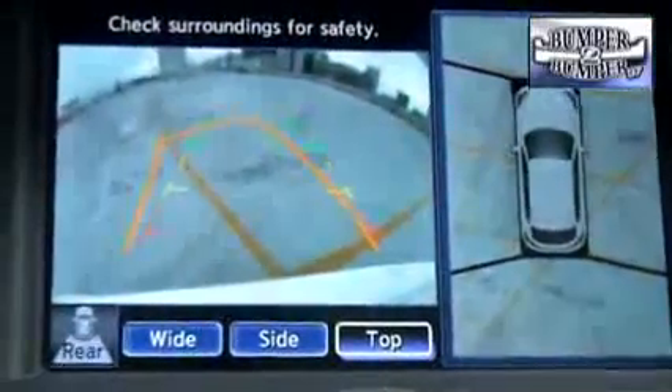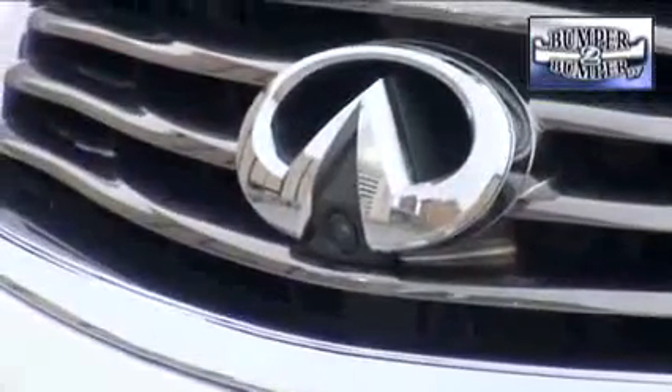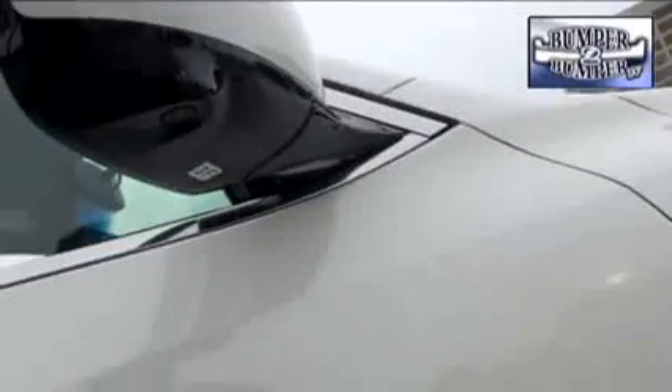But in a step up, the EX35 also offers a nearly 360-degree view of its surroundings when trying to park, thanks to strategically placed cameras in the front and under the outside mirrors.